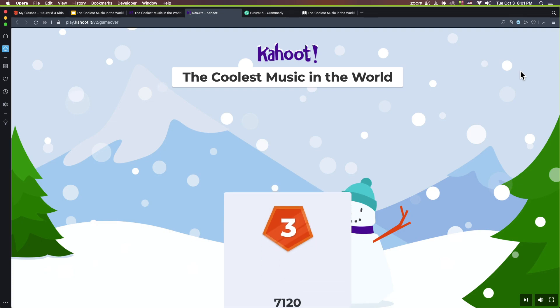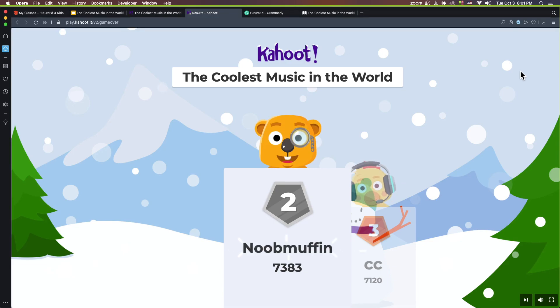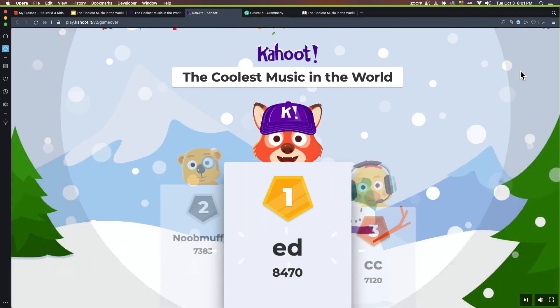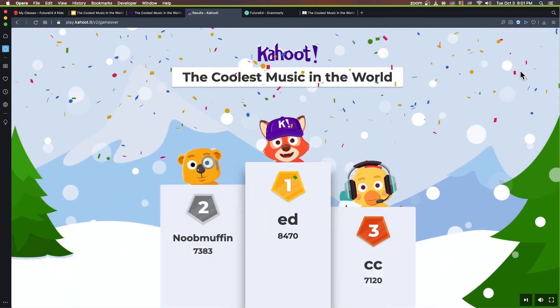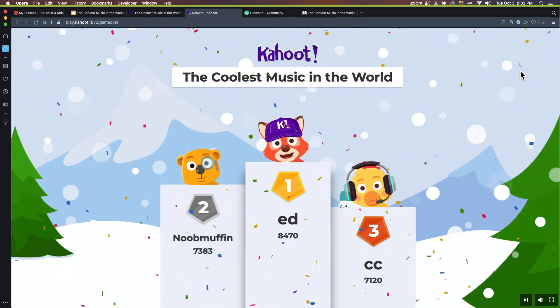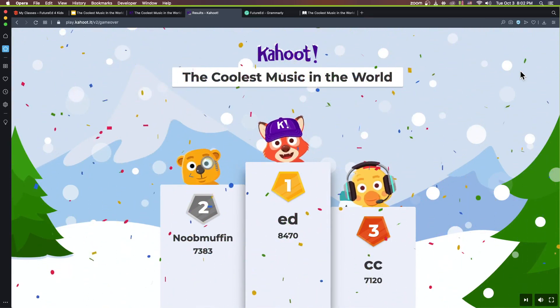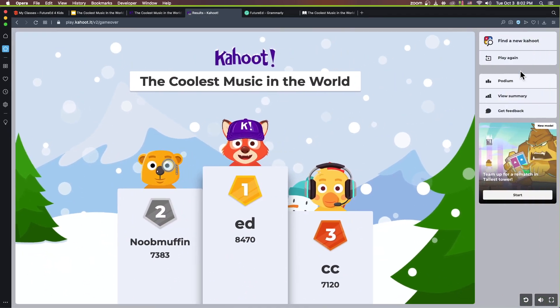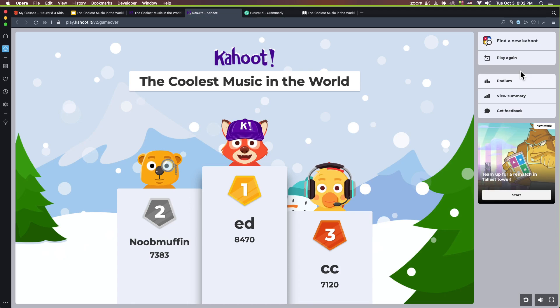And the podium results are in — congratulations to all of you. That concludes today's class. I hope you enjoyed it and learned something interesting today. I shall see you all next week, and until then, have a wonderful day. Bye!